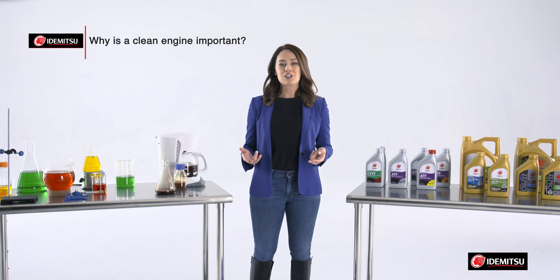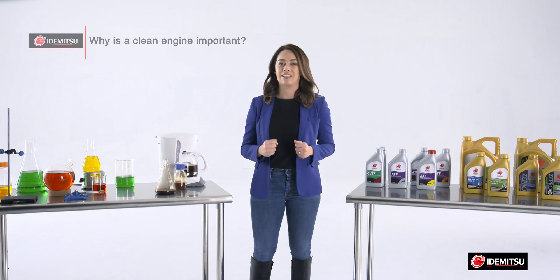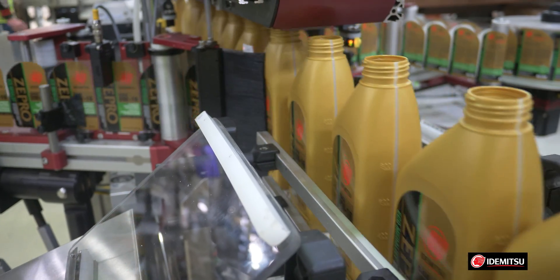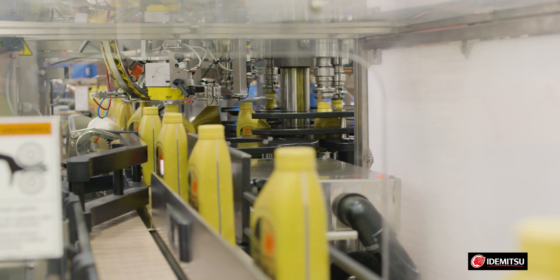Fewer deposits and contamination will reduce engine wear, resulting in longer and extended engine life. So no matter what type of oil you're looking for, Idemitsu oils are specially formulated to get the sludge out.